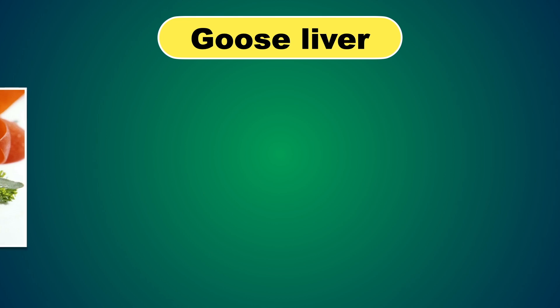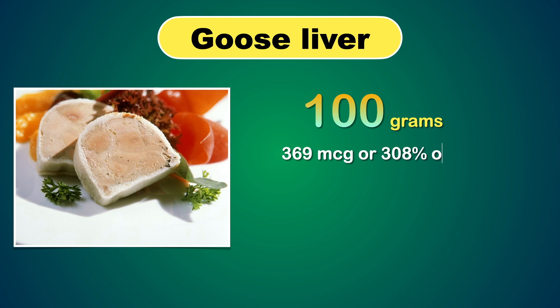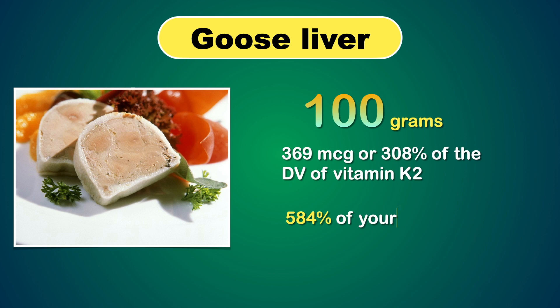First, let's talk about goose liver. 100 grams of goose liver pâté has 369 micrograms, or 308 percent of your daily value of Vitamin K2. Goose liver also provides 584 percent of your daily value in Vitamin A, which is one of the key nutrients activated by Vitamin K2.